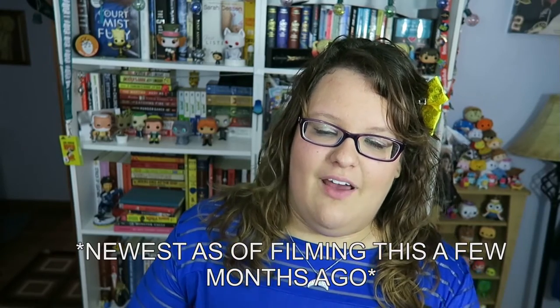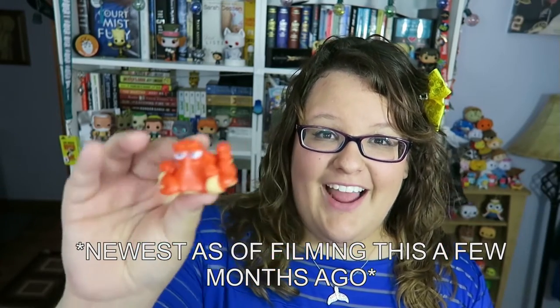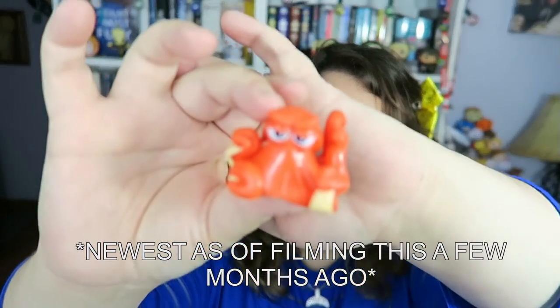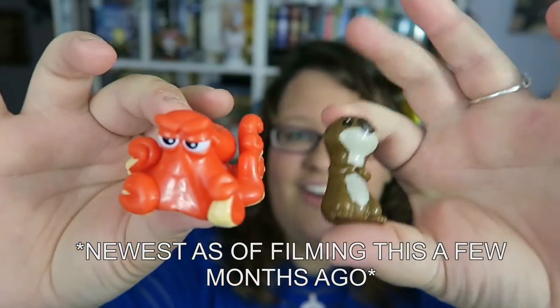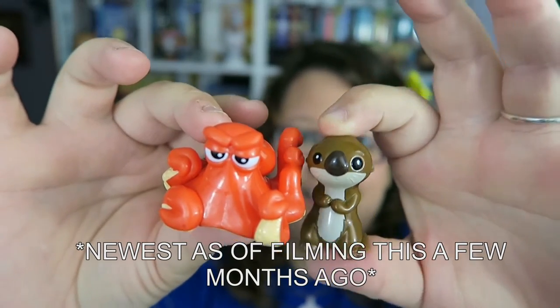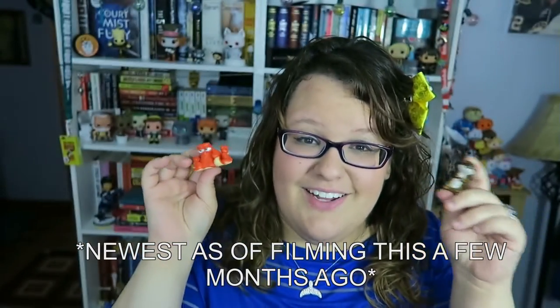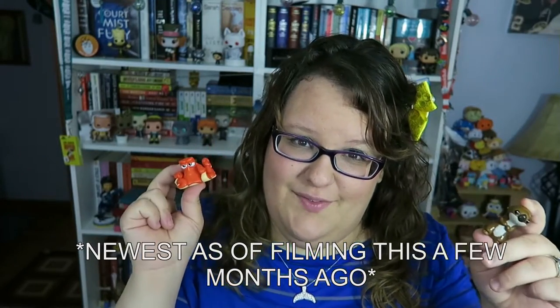The newest things on my shelf are two Finding Dory mystery figures. I'm excited that these mystery figures have a clear hole in the package so you can tell which figure you're getting. I got Hank the little octopus guy, and I also got the little sea otter because the sea otter is adorable and I love them. They're so cute and these are definitely the newest things on my shelves.